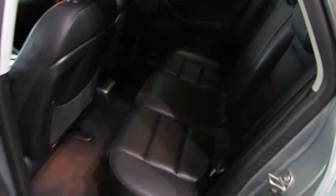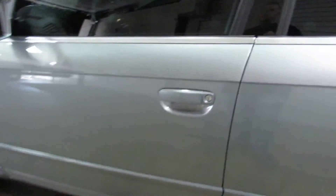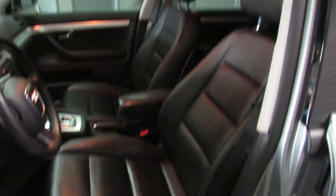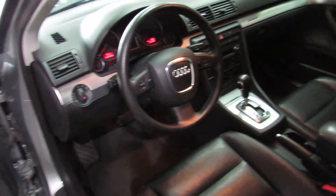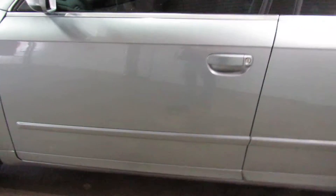It might be in the 90s right now, but it's going to be snowing sooner than you think. Or maybe you're looking for a good first car for your kid — this would be a great inexpensive option. It's got 97,000 miles on it and it's priced under $10,000. Pretty incredible car for that kind of money.